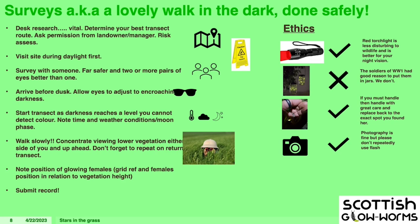If you want to handle them, handle them by all means. Females don't turn off their lights because you've handled them — they'll just continue glowing. I've picked them up off the road because I didn't want them getting run over, and she just glowed and glowed — she wasn't bothered at all. Photography is fine, but if you do find them, take one photo — don't repeatedly flash them, as that interferes with the male's ability to see her. And always put her back exactly where you found her.